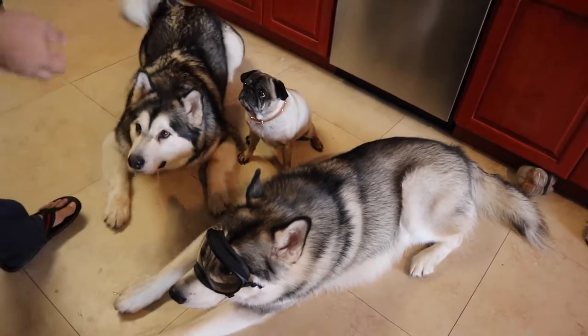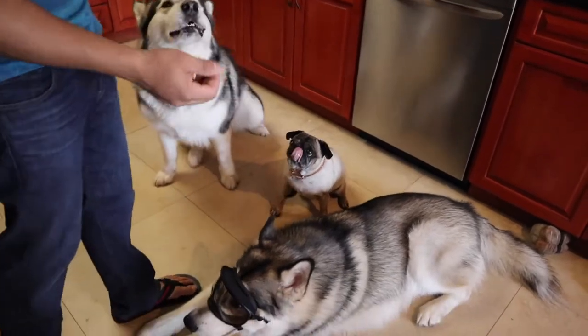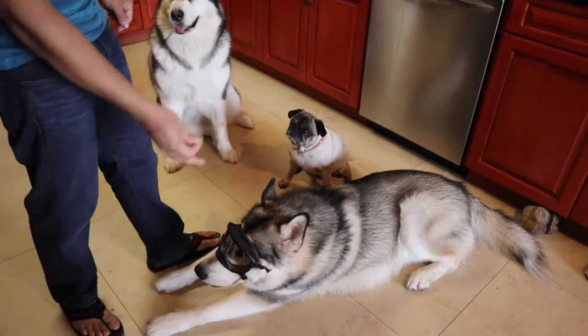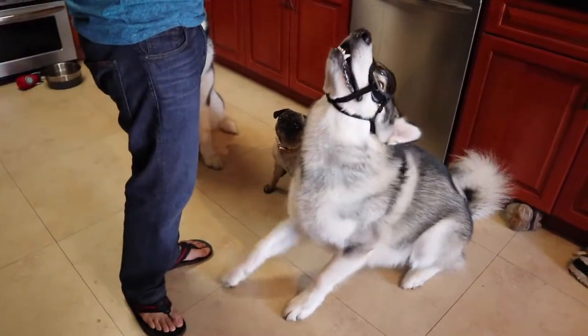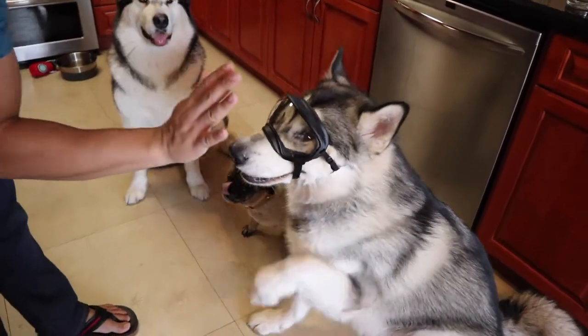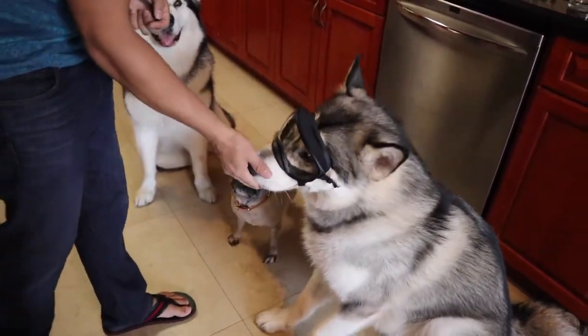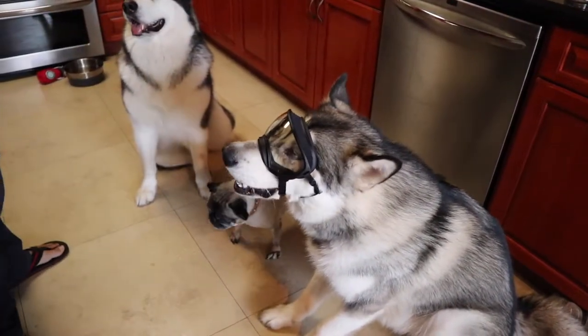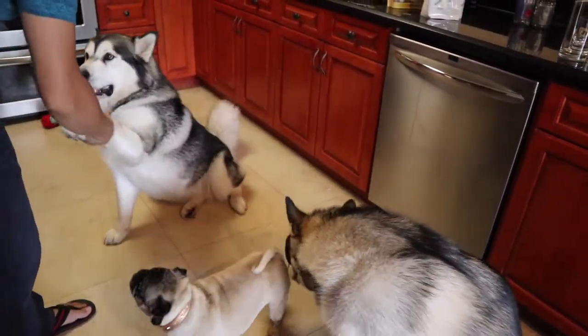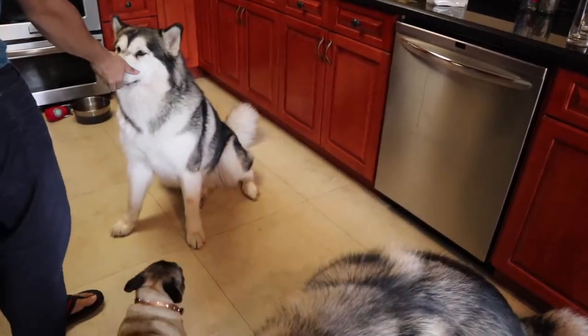Venus, sit. Apollo, sit. He won't do his commands with his goggles on. Apollo, sit — come on. Yeah, good boy! Good boy. High five? Yeah. That was such a weak high five. Venus — good girl. Other paw? Yes? Good girl, good girl.